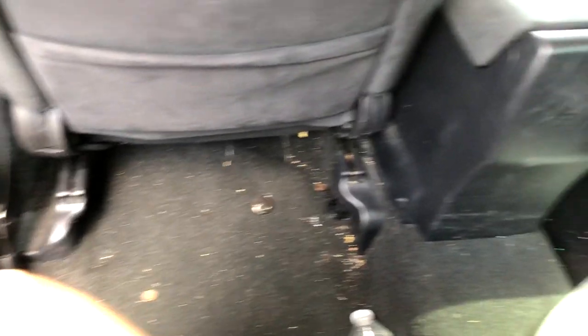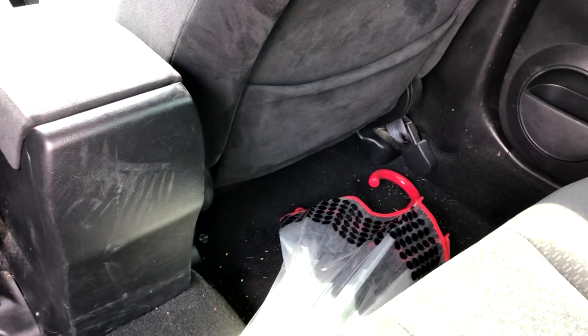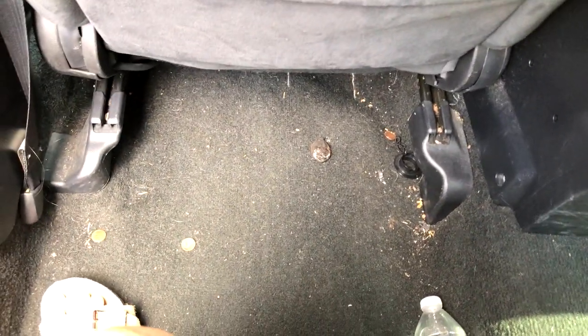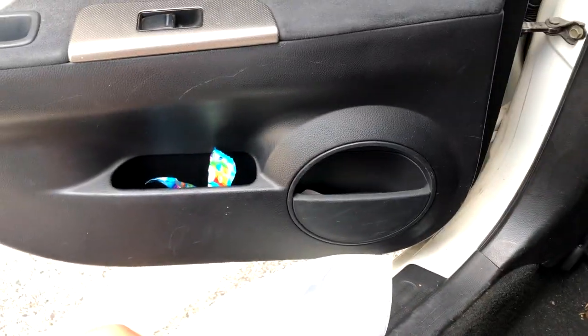This is the back seat and it just makes my heart hurt how gross this is. My parents and family members borrowed my car for a while and they left it super trashed. So I'm going to clean up the trash first — that's going to be step number one.